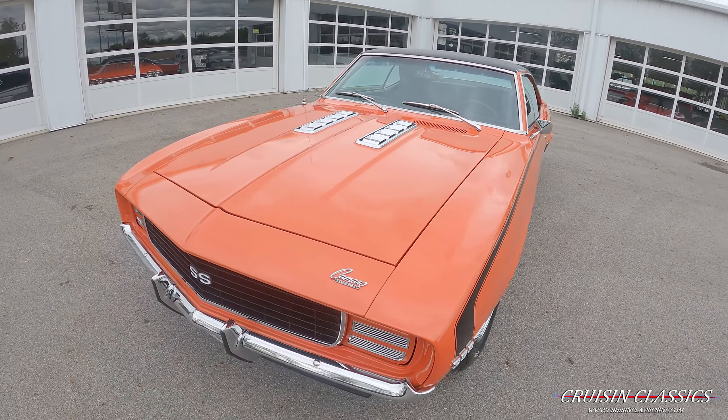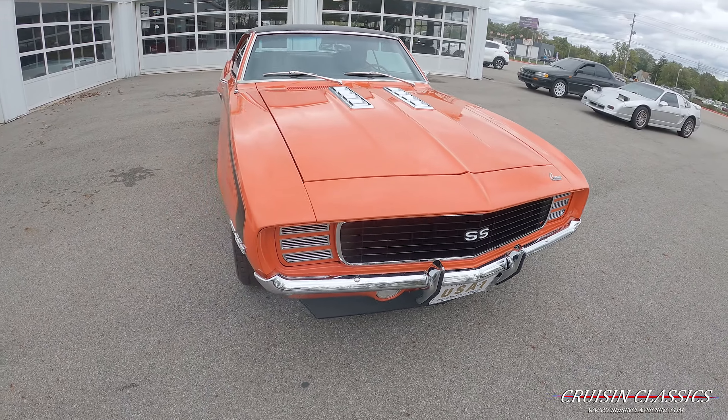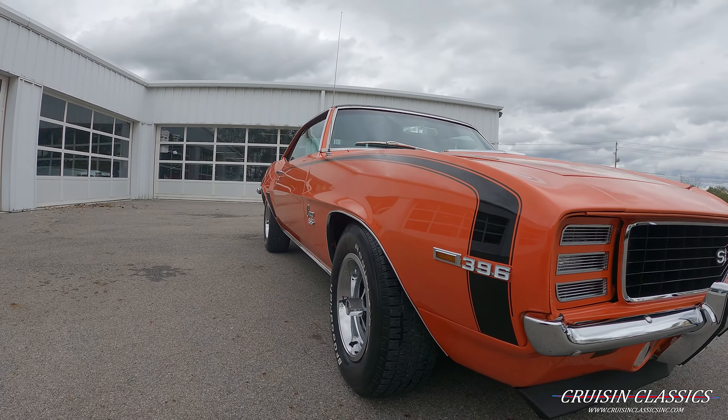Just look how glossy this car is — hideaway headlights. You can see when I look down the side of this car how straight it is.